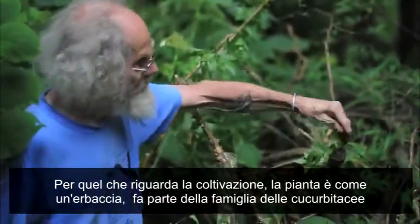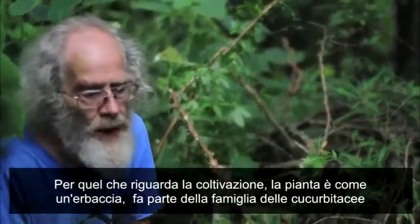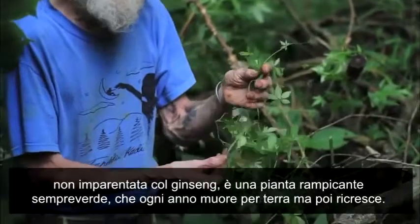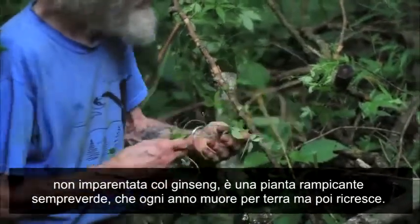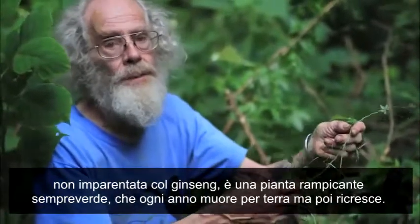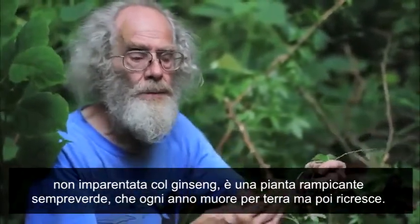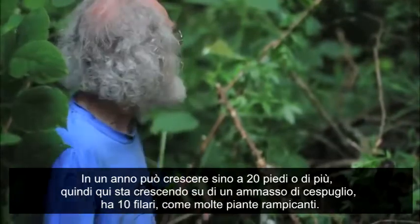As far as growing it, it's kind of a weed. This is actually in the squash family, totally unrelated to ginseng. It's a perennial herbaceous vine, meaning it dies to the ground every year but then comes back. It can grow up to 20 feet or more in a year.